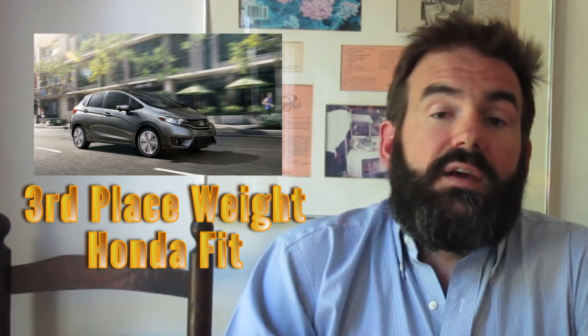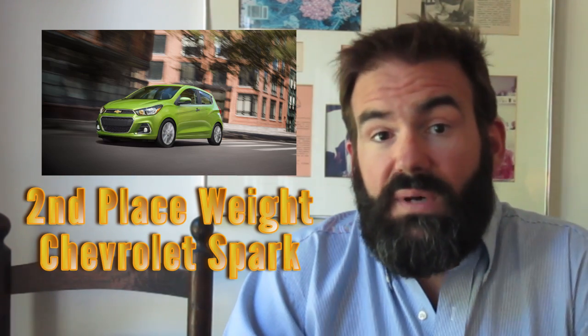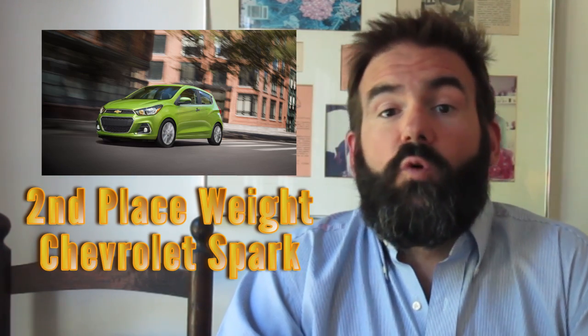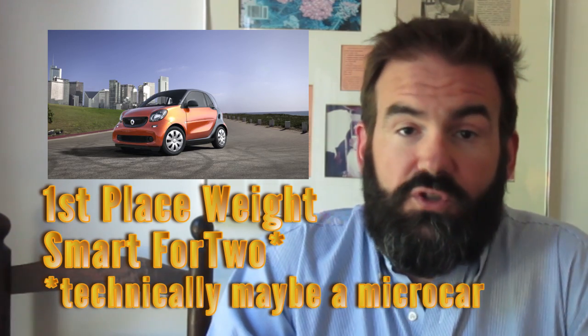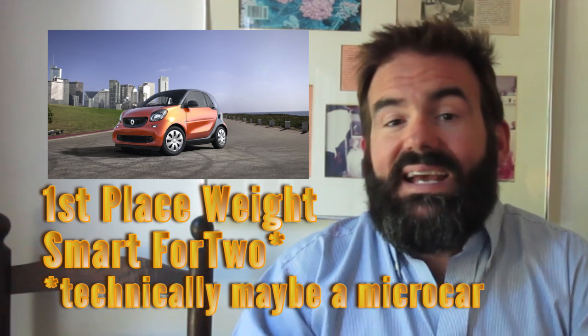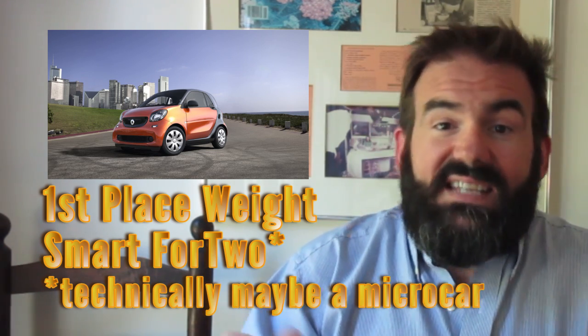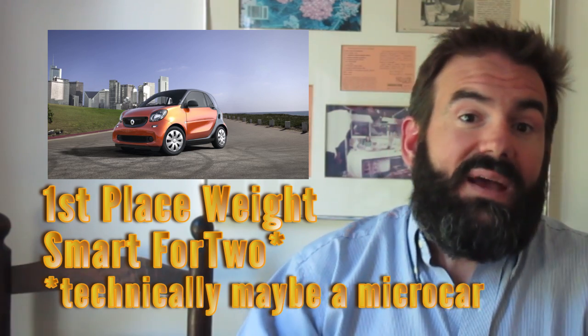On to weight. In third place, the Honda Fit comes in at 1,020 kilograms, just two kilograms more than the Chevrolet Spark in second place. But the undisputed champion for weight is the Smart 4.2. At just 899 kilograms, it's 119 kilograms lighter than the Spark, but has only five less kilowatts of power, meaning you could probably beat the Spark in a drag race even with a pudgy friend in the passenger seat.